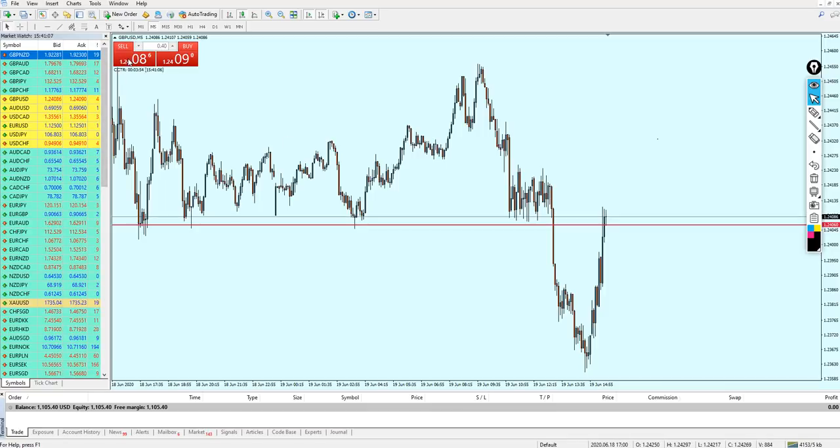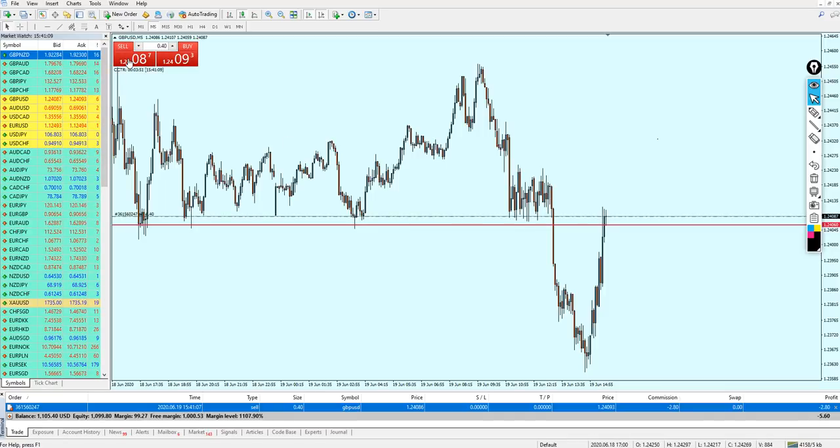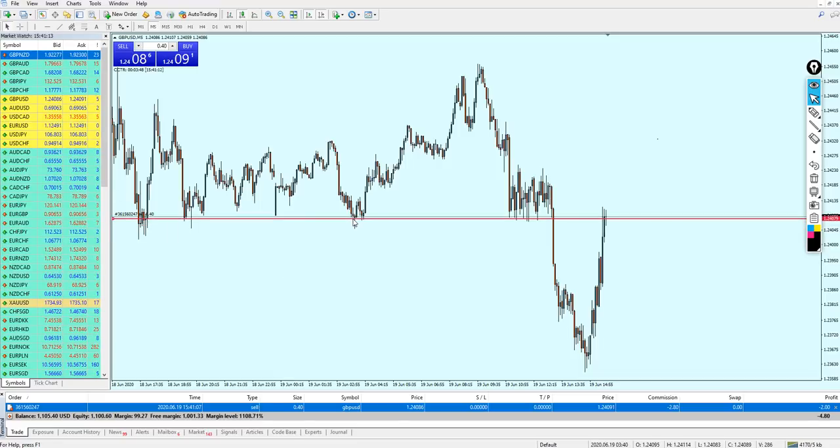Good afternoon, my friends. Hope you guys are doing very well and welcome to this new live trading video from Extreme Trader. This is Salah speaking. As you can see, I have opened this trade very quickly right now — I was waiting for this moment.